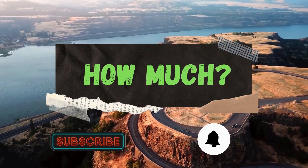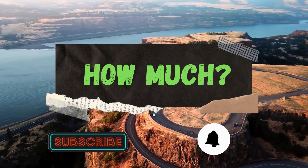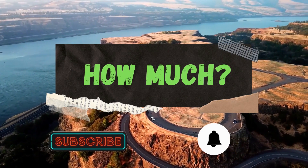Hello guys and welcome to the How Much YouTube channel. Go subscribe to my channel to get more videos on how much your favorite YouTuber earns, and click on the bell icon to get all notifications and never miss any new video.